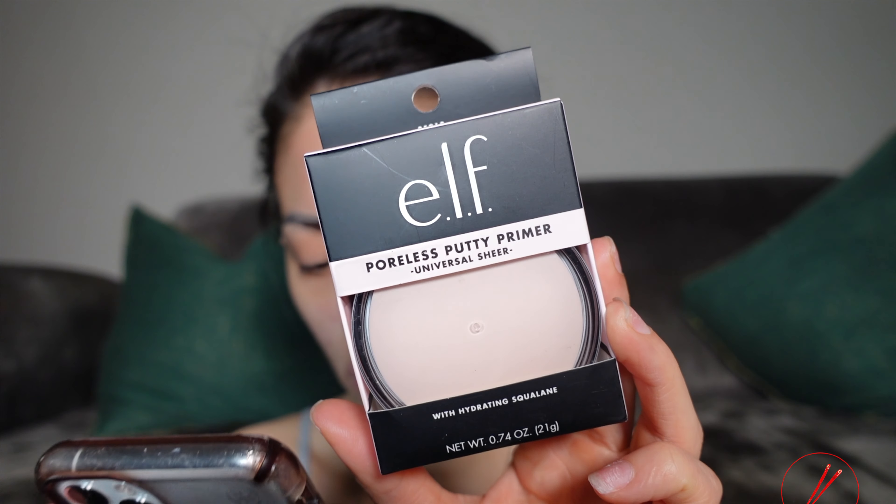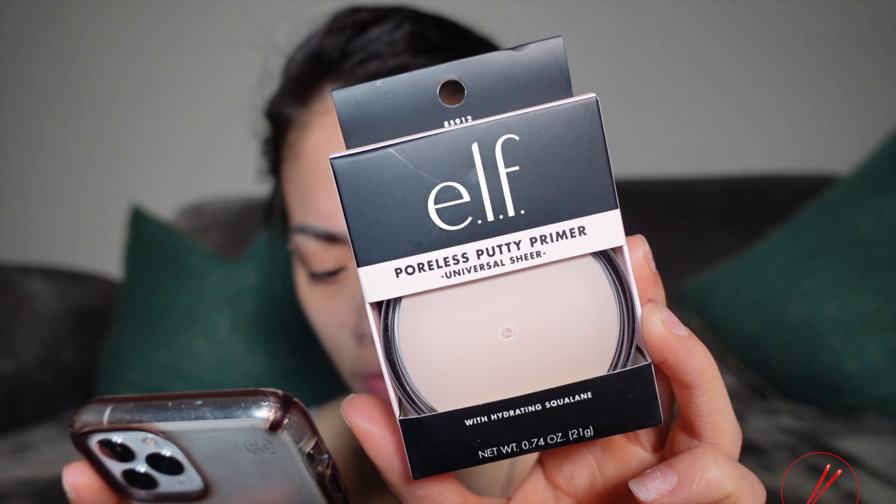I just like having those high-end products when I need them for a special event. But from day to day, you really don't have to buy all that expensive stuff. Today I bought everything at Ulta and I spent exactly $90.92. The e.l.f. Poreless Putty Primer — of course, primer, we're using that one first — is $6.74.